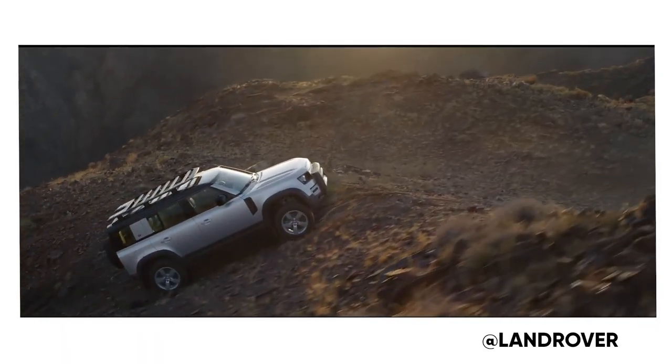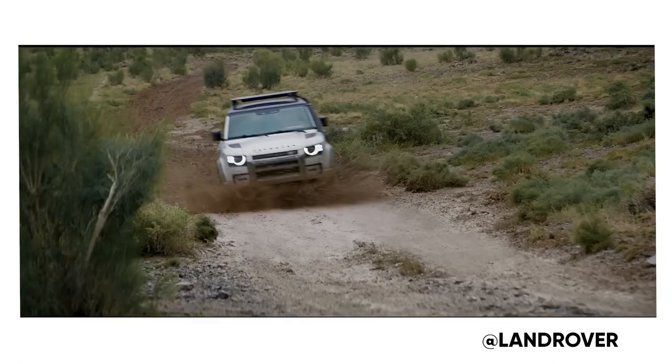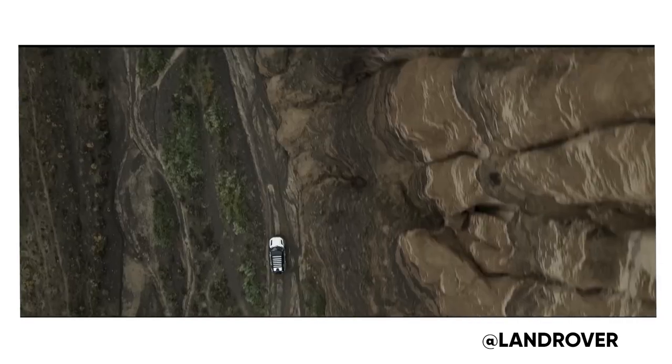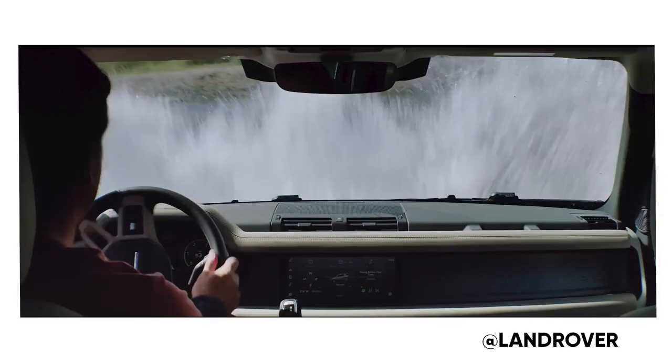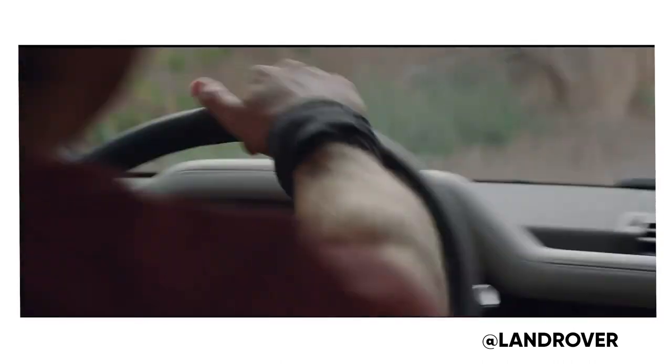Bronco versus Defender. We've done this a couple times now on the podcast — we compared the Bronco versus the 4Runner, and today we're going to compare the Bronco versus the Land Rover Defender. Donnie is going to take the side of the Bronco, I'm going to take the side of the Land Rover Defender. I haven't driven the new Land Rover Defender 90 or 110, but comparing some of the specs, it's pretty interesting.